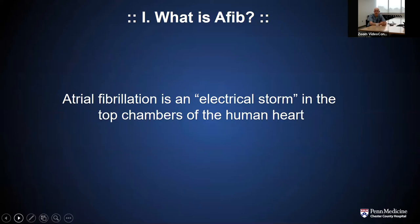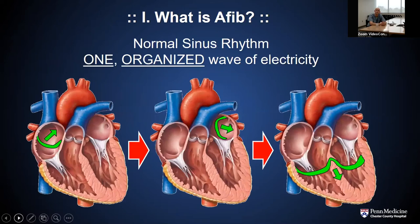Simply put, when we talk about atrial fibrillation, we're really talking about an electrical storm occurring in the top chambers of the human heart — lots and lots of waves of electricity moving through the top chambers in a very discordant, disorganized manner. We like to compare what happens under normal circumstances, or sinus rhythm, with what happens during atrial fibrillation. Under normal circumstances, one wave of electricity starts in the top right chamber of the heart, progresses across to the top left chamber, making the top chambers beat in sync, and then moves down to the bottom chambers last — the four-chamber pump working exactly the way nature intended.